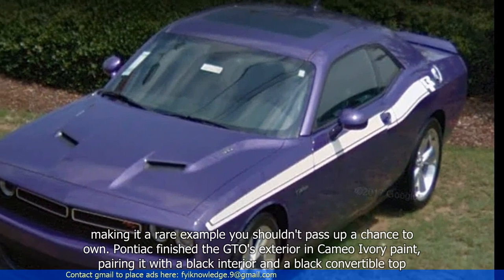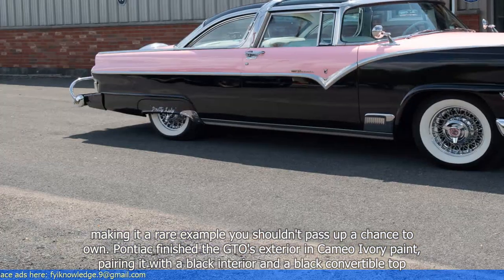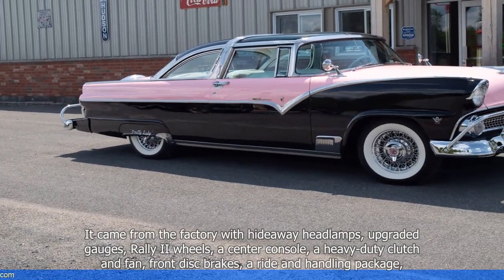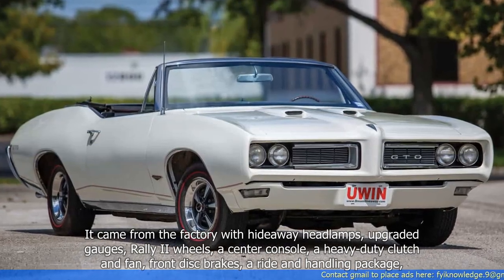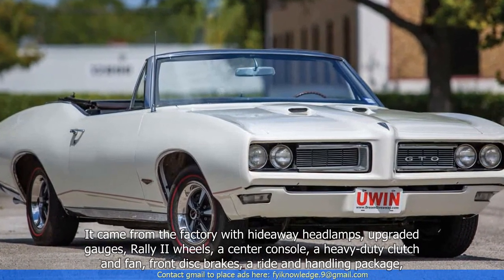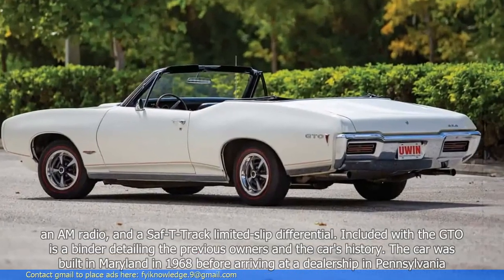Pontiac finished the GTO's exterior in cameo ivory paint, pairing it with a black interior and a black convertible top. It came from the factory with hideaway headlamps, upgraded gauges, Rally II wheels, a center console, a heavy-duty clutch and fan, front disc brakes, a ride and handling package, an AM radio, and a Safe-T-Track limited-slip differential.